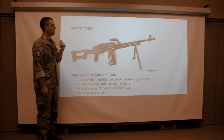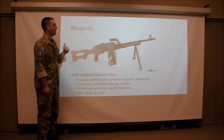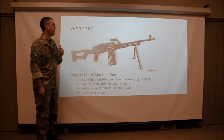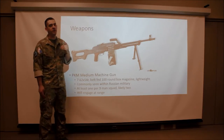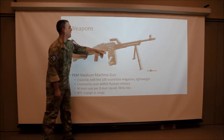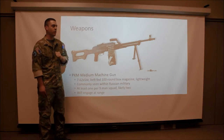Now we've got the RPK. This is the standard issue medium machine gun in the Russian Armed Forces. It's very common and we're going to see this in either once or twice in nine-man infantry squads. It shoots a 7.62x54R round, is belt-fed, and features a 100 round box magazine. It's very lightweight, weighing about 17 pounds, which is 10 pounds lighter than an M240.